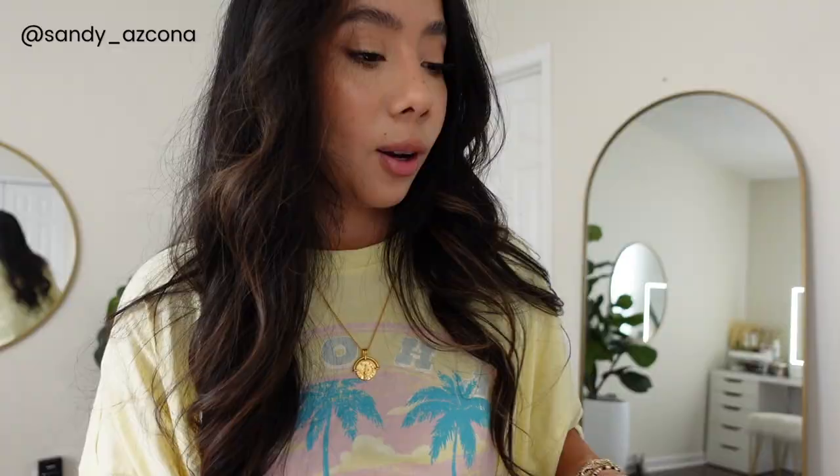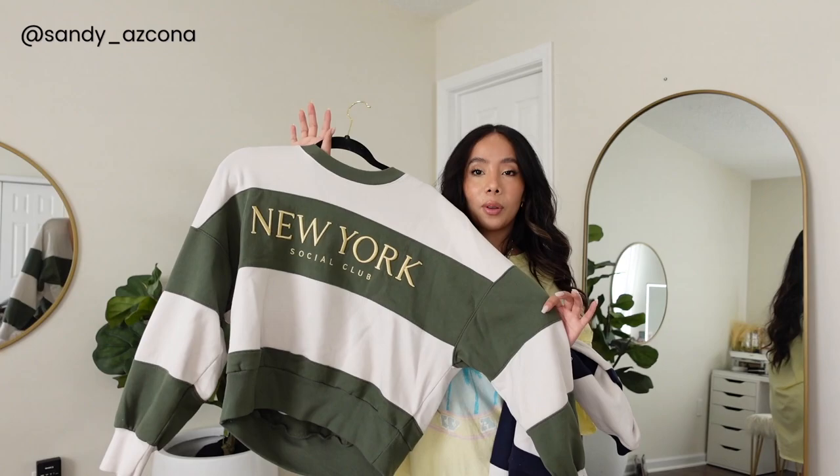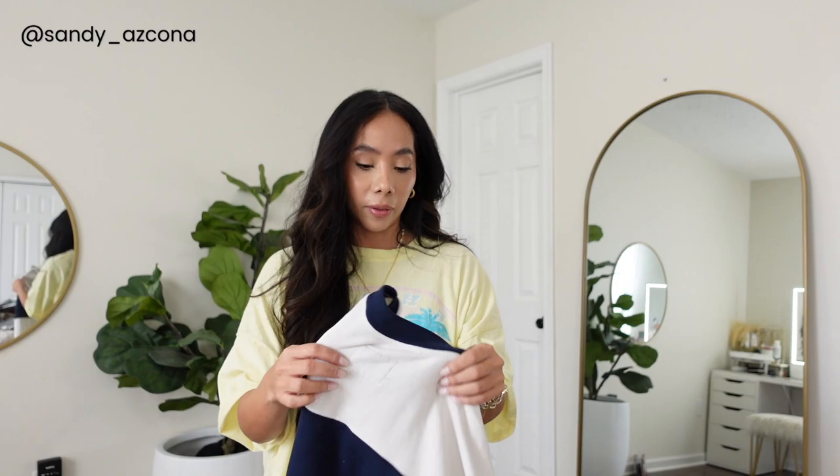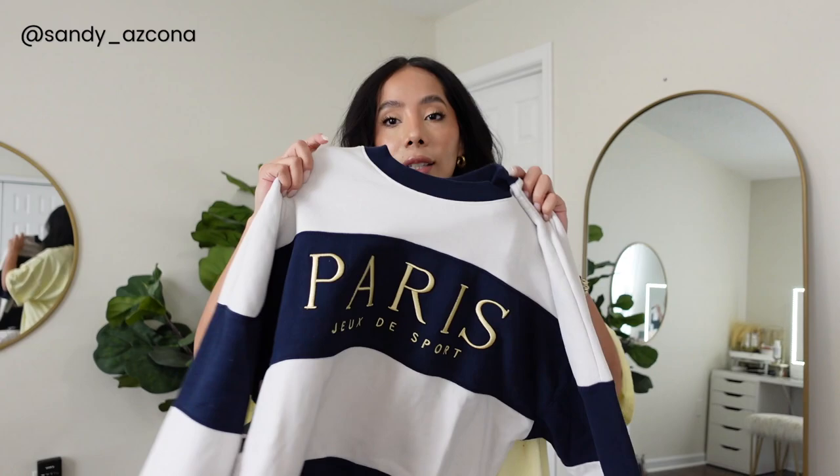I also got two of these sweatshirts — I've worn one already several times and my daughters have worn it too. Abercrombie sweatshirts are just the softest things ever. They are pricey but they are just everything. I got one in green that says New York, and I also got one in blue that says Paris. They are the perfect length — not too long.